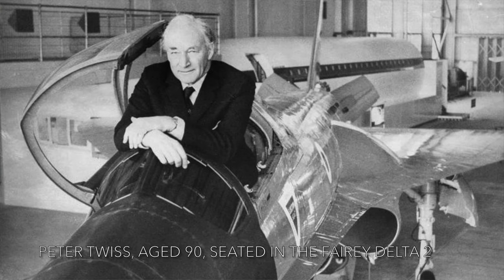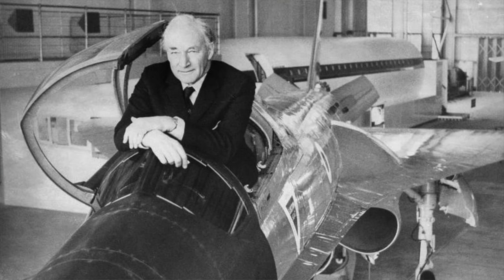It was flown by Peter Twiss — Lieutenant Commander Peter Twiss — who was Fairey's chief test pilot at the time, from 1946 on.